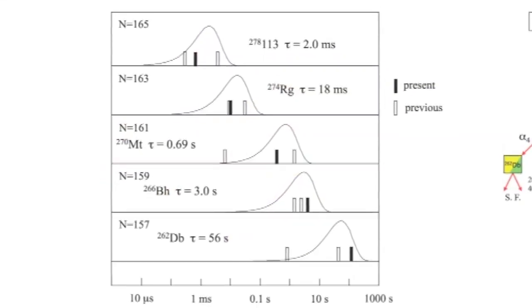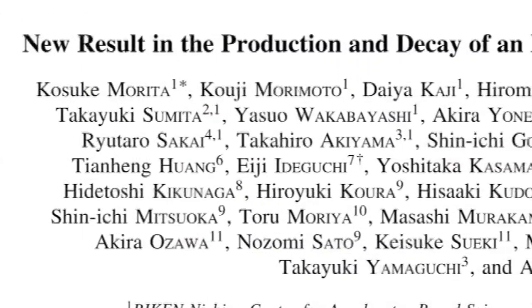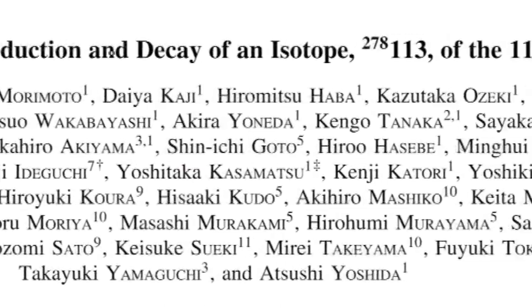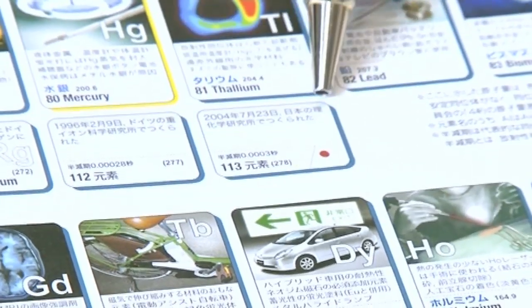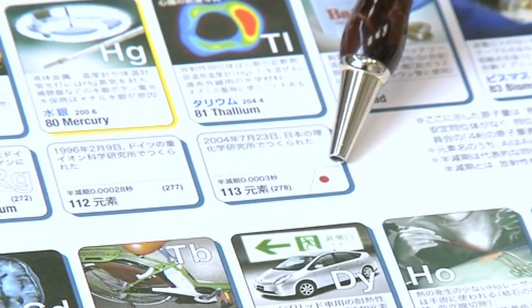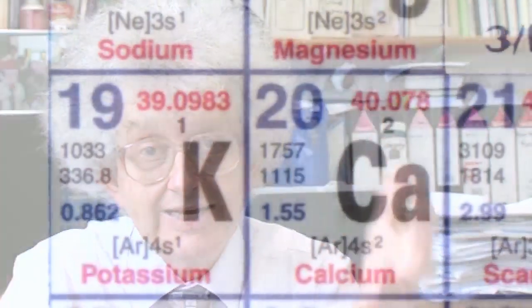From my point of view, the thing that's really exciting is that this element was made — this experiment that's just been published — was done in Japan. I have here a Japanese periodic table. It's no different from any other periodic table, and down here we have Element 113 with a Japanese flag. What's exciting for me is that it's a wonderful demonstration of how science is now being done all over the world. This is the first element, at least in modern times, that has been discovered in Asia.